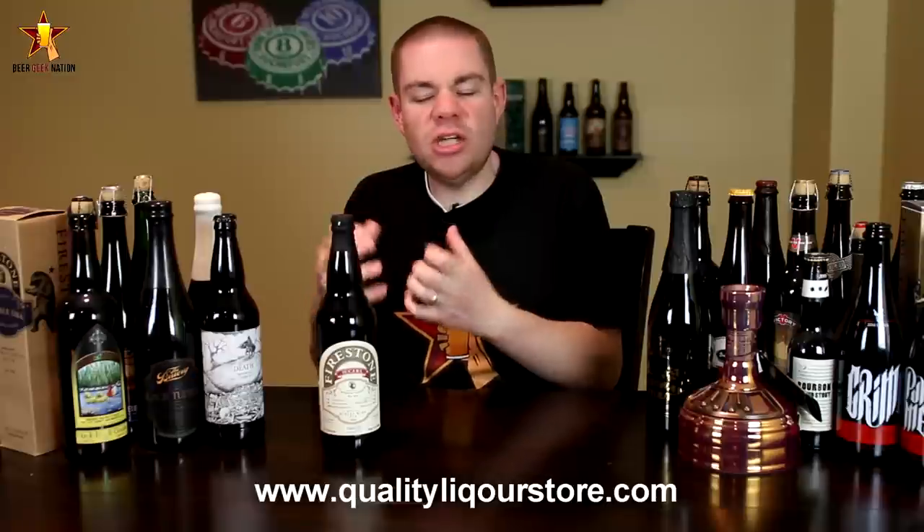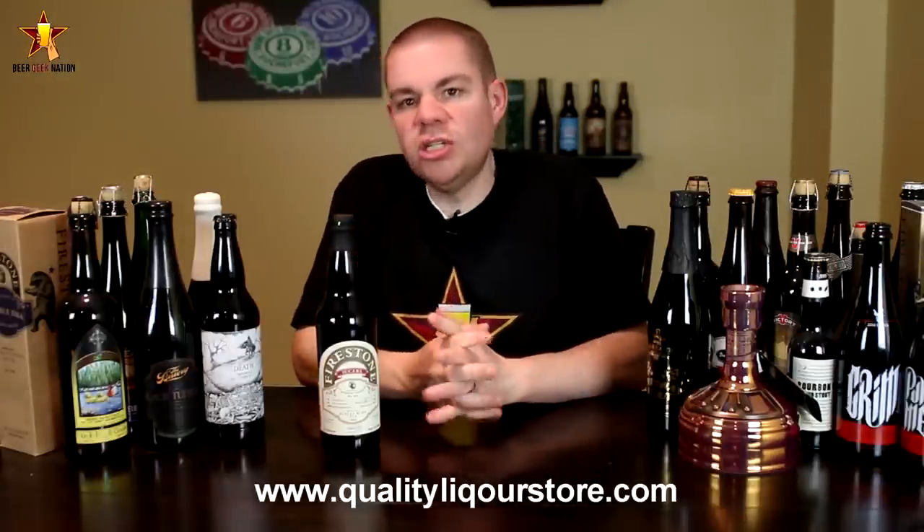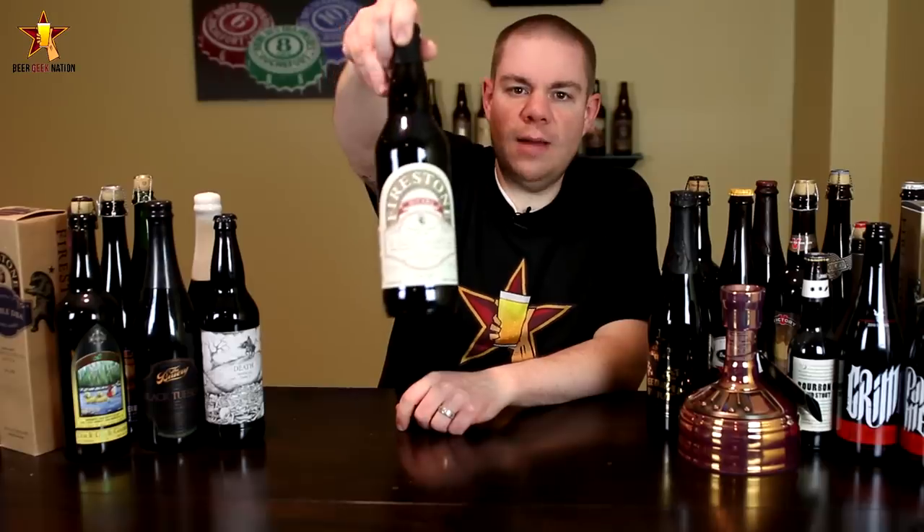A little bit of toffee, a little bit of chocolate in there. They work perfectly for throwing in barrels, so I'm so glad that Firestone Walker uses an English style barley wine. This is the fourth time this beer has been released, so let me get it into a glass so you guys know how it smells and tastes, and give you the final verdict on the Firestone Walker Tsukaba.